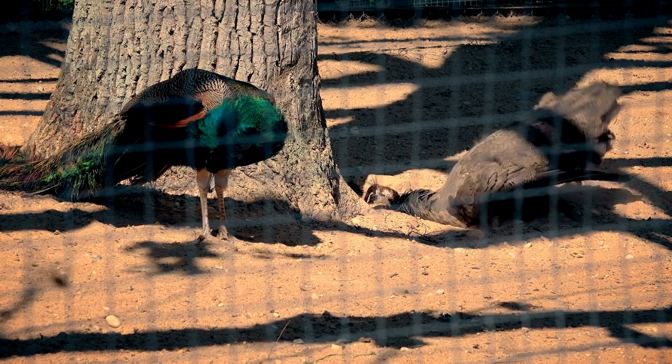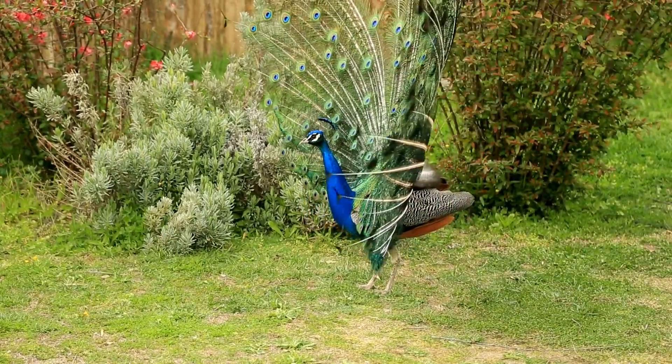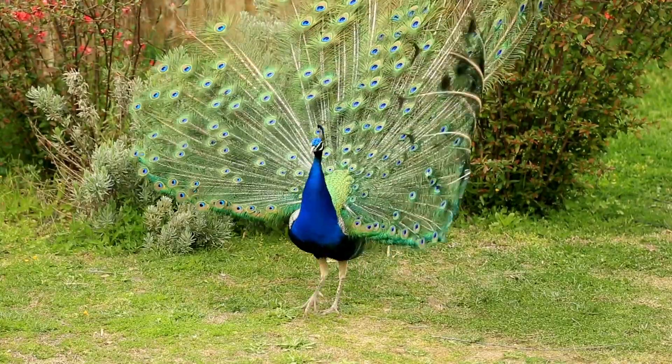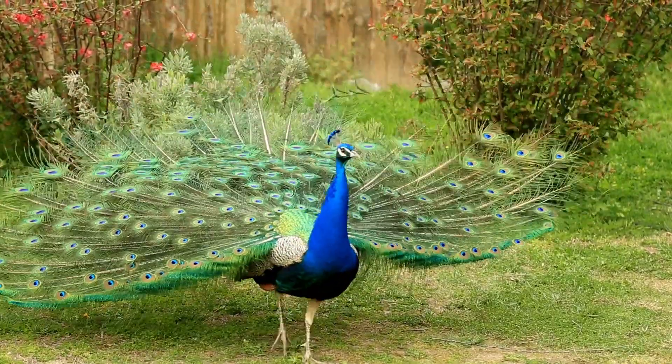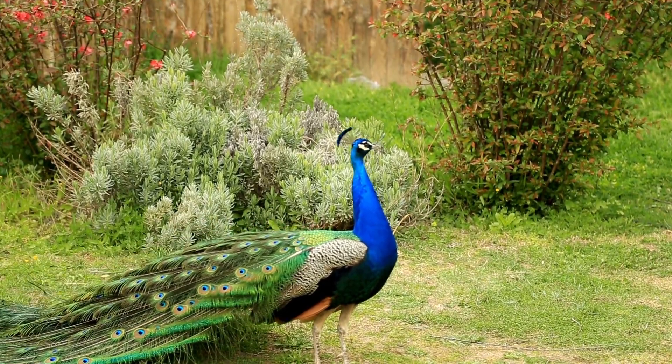Today we're going to unveil the incredible story behind this avian fashion statement. It's not just about looking good — these feathers serve a multitude of purposes in a peacock's life. Let's dive right into it.